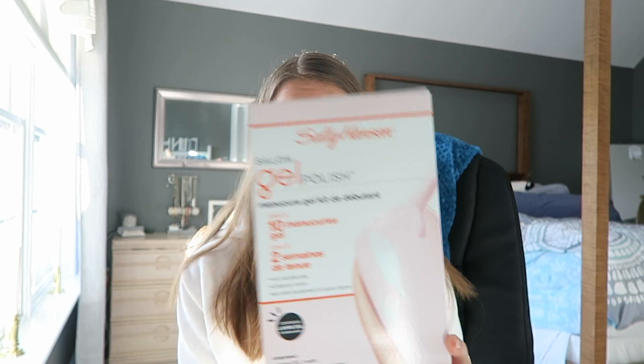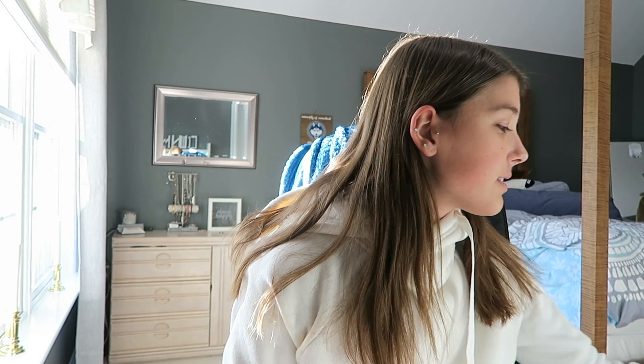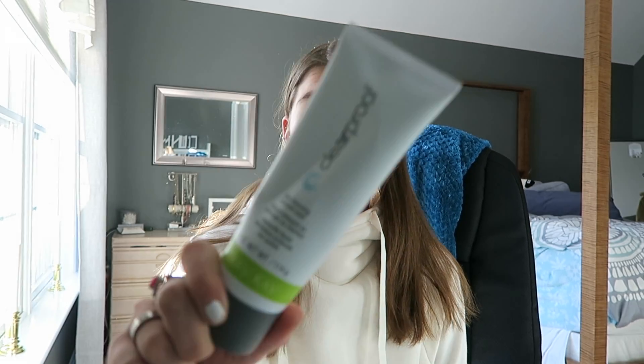The first thing I got — literally five minutes ago — was this Sally Hansen gel polish kit. It comes with the lamp, the base coat, and the color. The pink shade is called 'She'll We Dance.' I got it because it was $60, but I figured it was worth it since one gel manicure costs about $60.